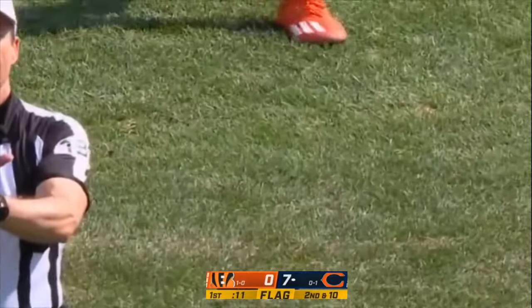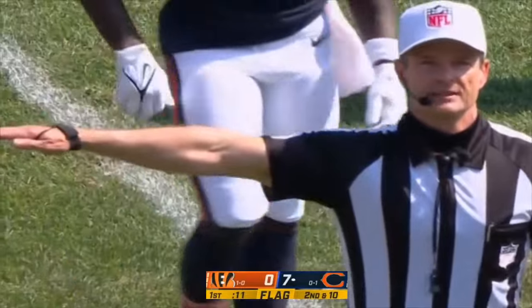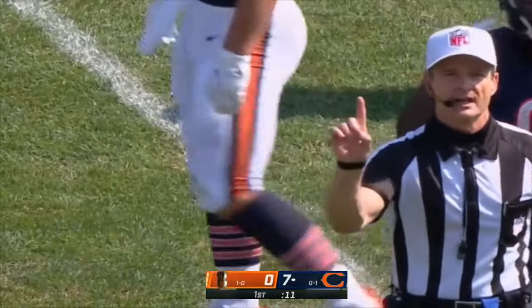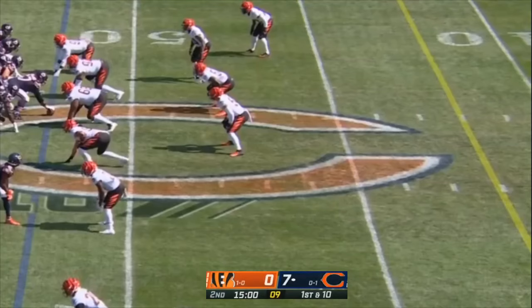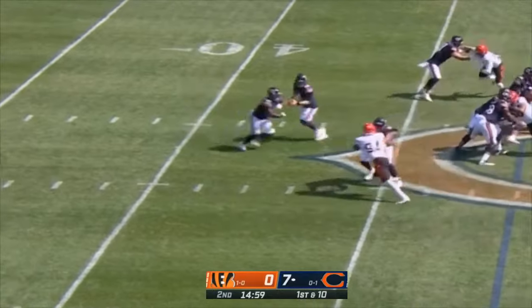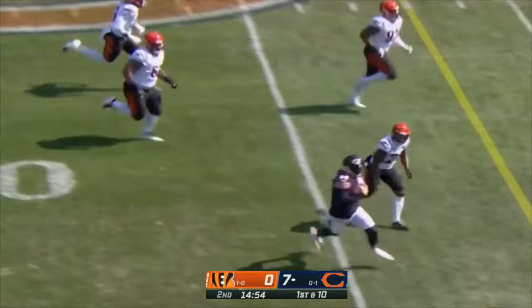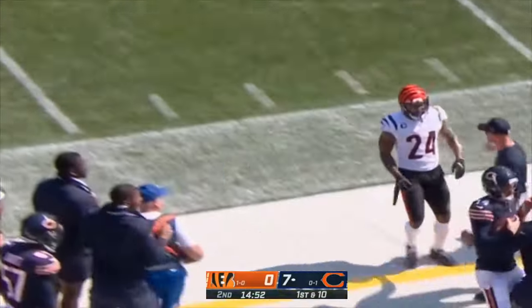Illegal hands to the face, defense number 65 — a five-yard penalty with an automatic first down. Dalton stepping away from pressure — now he's going to run. A lot of room for Andy Dalton and out of bounds.